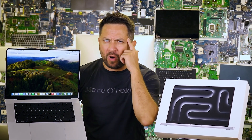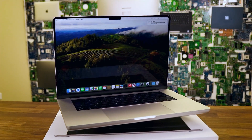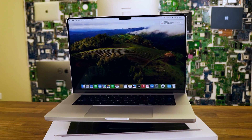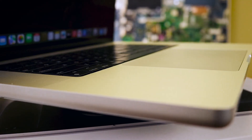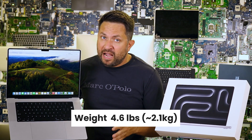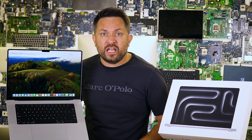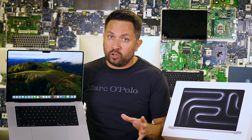Apple has always been that overachieving kid in the class — not only smart but also the best dressed. The MacBook Pro 16-inch continues that trend, looking like a supermodel in an aluminum suit. You hold it and you feel like you've borrowed something from the future. Weighing around 2.5 kilograms, it's like carrying a small dog that can't bark but can sure crunch numbers. It's not the lightest, but it's still portable enough to slip into your backpack without needing a chiropractor.